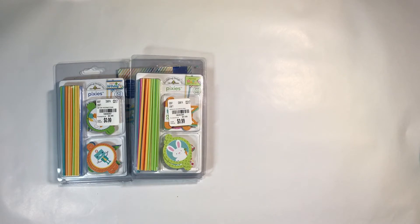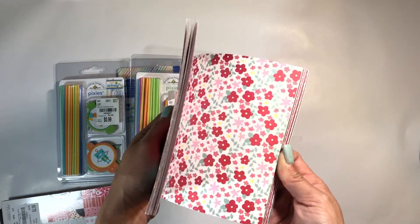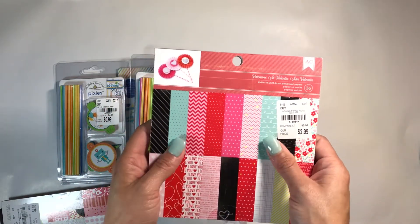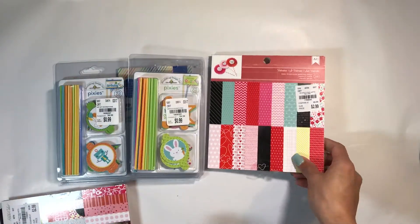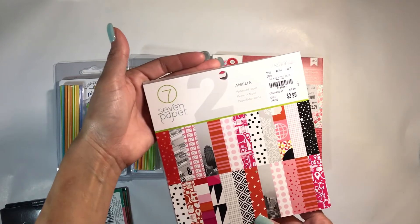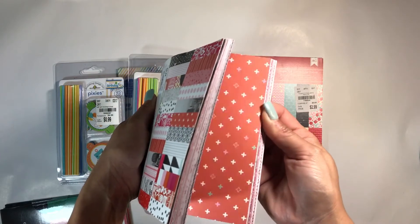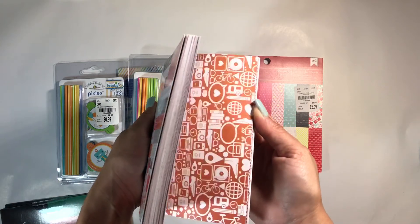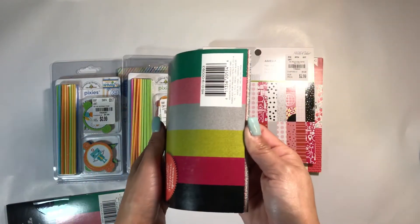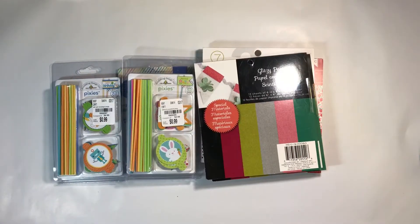Then I picked up some paper — some 6x6 paper pads. I found a Valentine's Day one that I thought I could save for next year, or still use since it has a lot of usable colors, like this mint blue — I love that color, it's my favorite. That was $2.99, and so was this one called Amalia by Studio Calico, which has cute Valentine-y colors with lots of pink. Then I found these glitter papers for 99 cents each — I was really excited about those because I can use them for my paper clips. I picked up two of those.